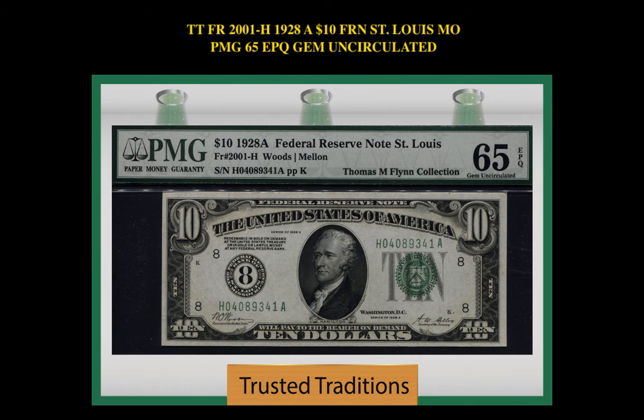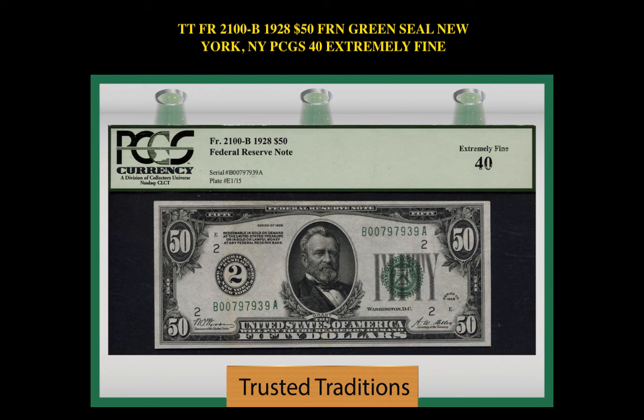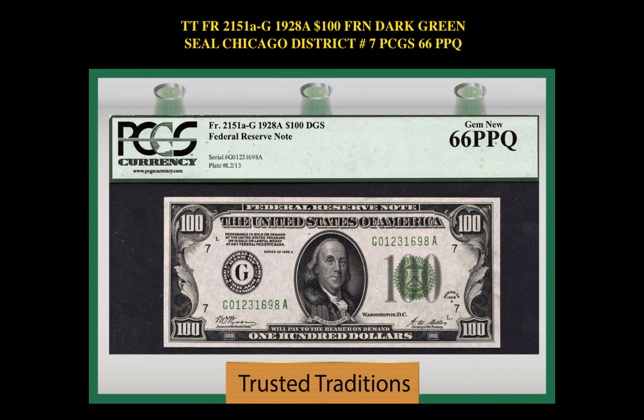$2 1976 Federal Reserve Note Complete Set of 12 Notes, All Districts, PMG 68 EPQ GEM. Freebrick No. 2100B. 1928 $50 Federal Reserve Note Green Seal, New York, New York, PCGS 40 Extremely Fine.